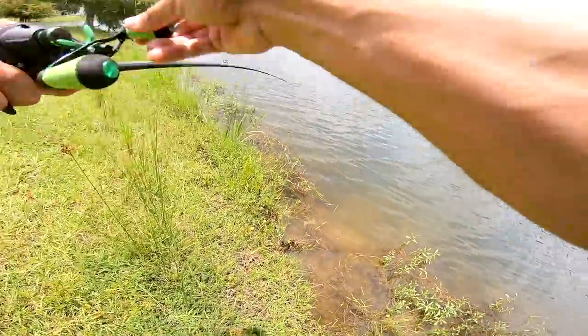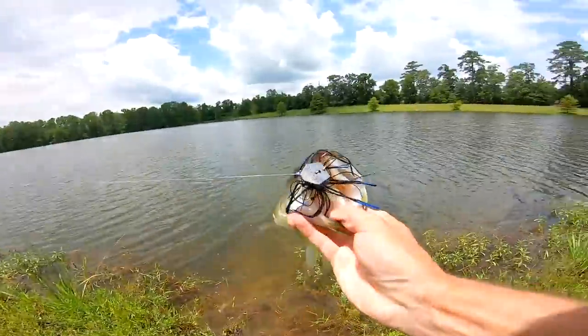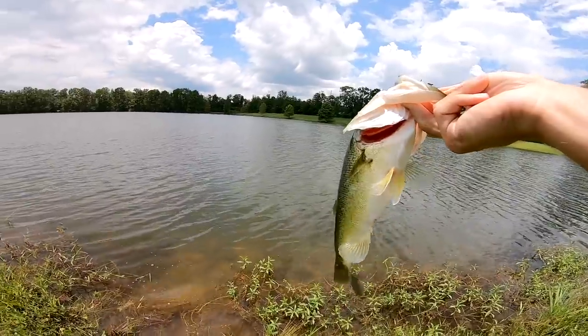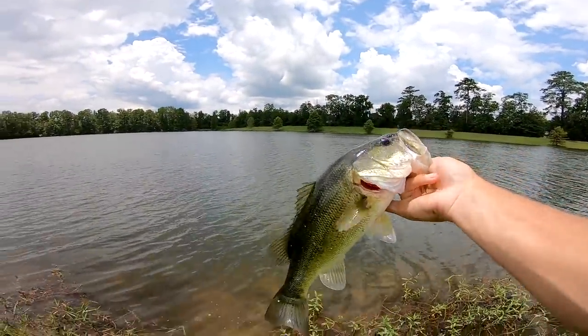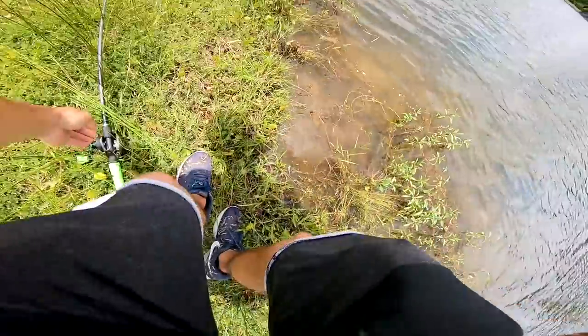There he is! He ate that chatterbait just how I'd want him to eat it. Not a big one, but a solid pound and a half. Look at his thick body right there — not fat, but just thick. That's a beautiful little bass. I don't mind catching him for our second fish today — we're upgrading a little bit. Full body fish right there. Let's keep it working.